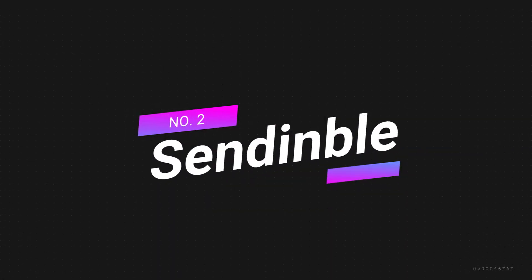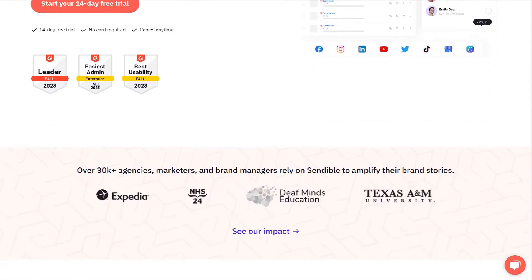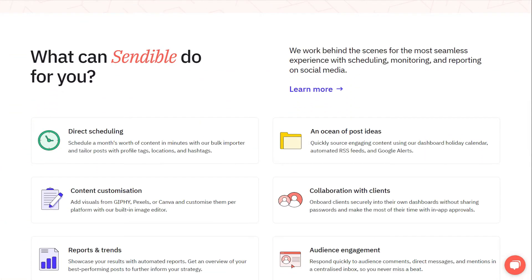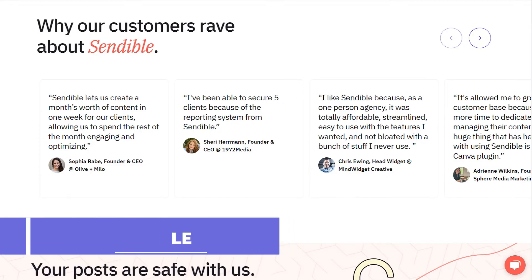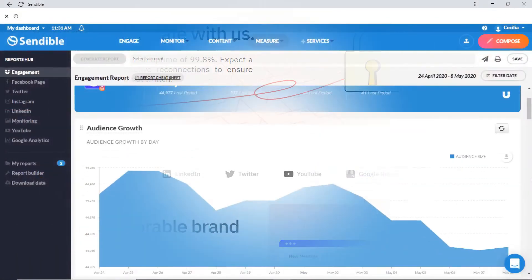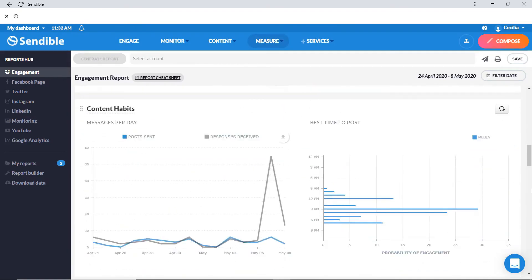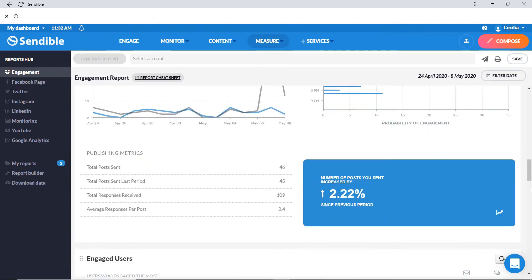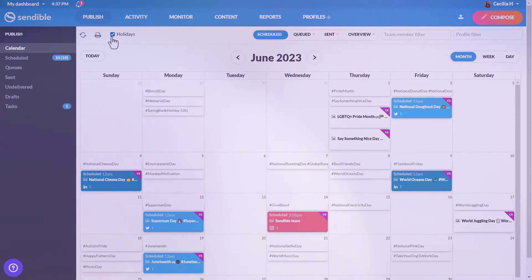Number 2: Sendable — best social media management tool for agencies. Sendable is a comprehensive social media management tool that caters specifically to the needs of agencies, offering a wide range of features for managing multiple clients' social media accounts efficiently. One of Sendable's key strengths is its robust social media engagement and monitoring capabilities. The platform provides agencies with the tools they need to effectively interact with their clients' audiences across various social media channels, including features for scheduling posts, responding to comments and messages, and monitoring brand mentions, allowing agencies to maintain a strong and active social media presence for their clients.